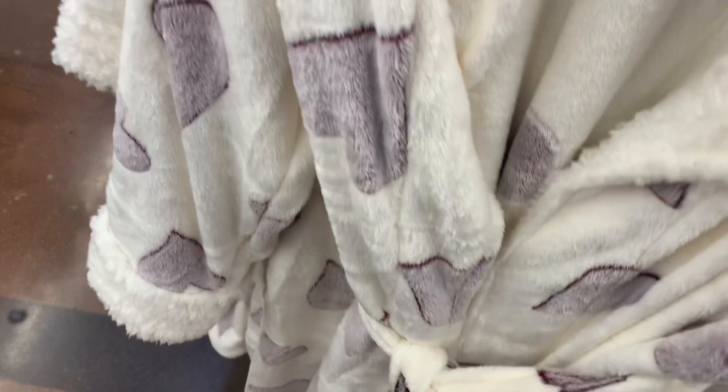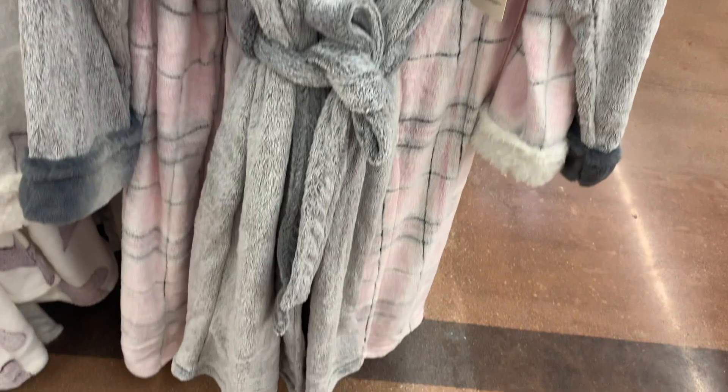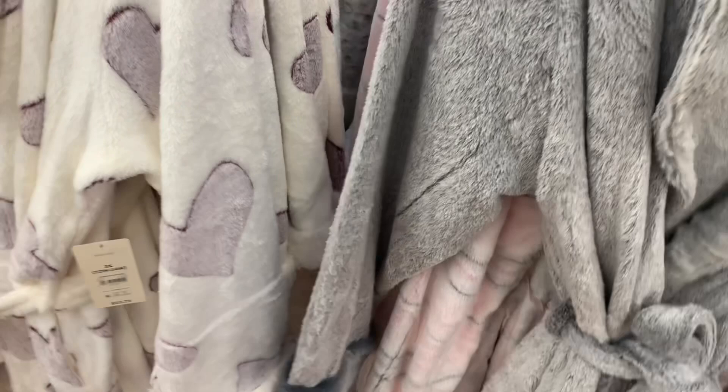They do have some new ones — they actually have some new robes here. This one has Sherpa on the inside, like around the collar and the sleeves, and it has hearts on it. It's the Super Miki Sleep Robe, $22.73. It looks so cute, I love this one. And it's heavy too, so it'll be nice and warm. You can also get the Secret Treasures in gray as well.